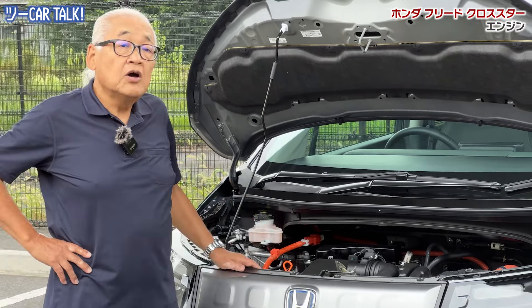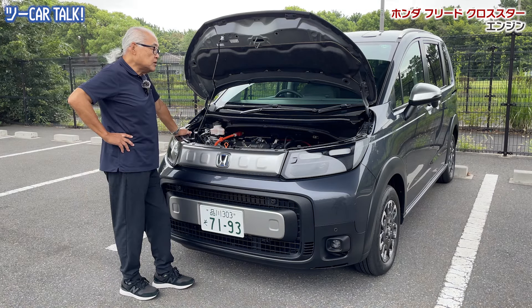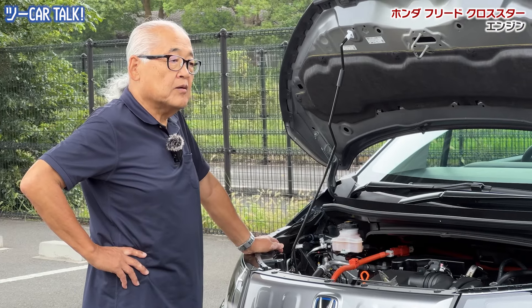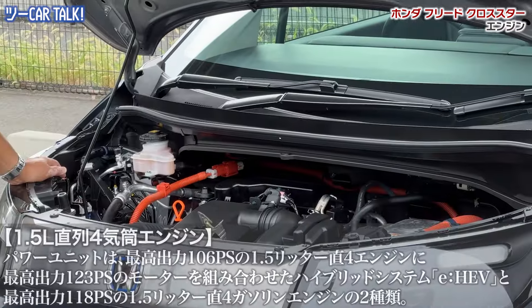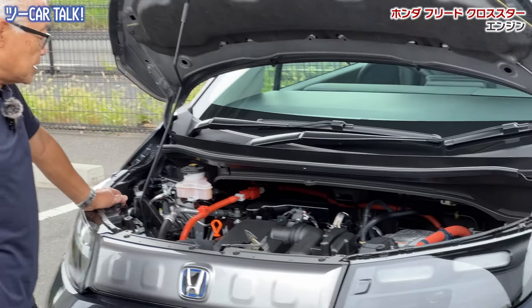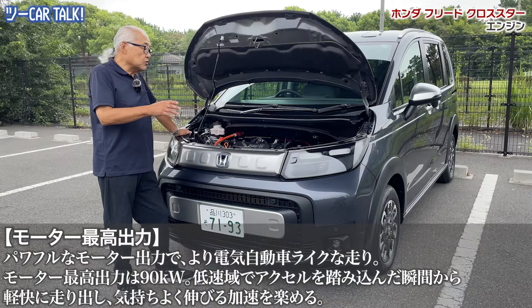この車のベースは7人乗りもあるんですが、このクロスターは5人乗りセットです。オプションで7人乗りも可能です。7人が乗って走るんだから車体剛性と安全性は確保しなきゃいけない。特にリアゲートは大きく取らなければいけないため、後方クラッシュ時のバルクヘッドの構成が重要です。最終ピラーのところが幅広くしっかり取られています。